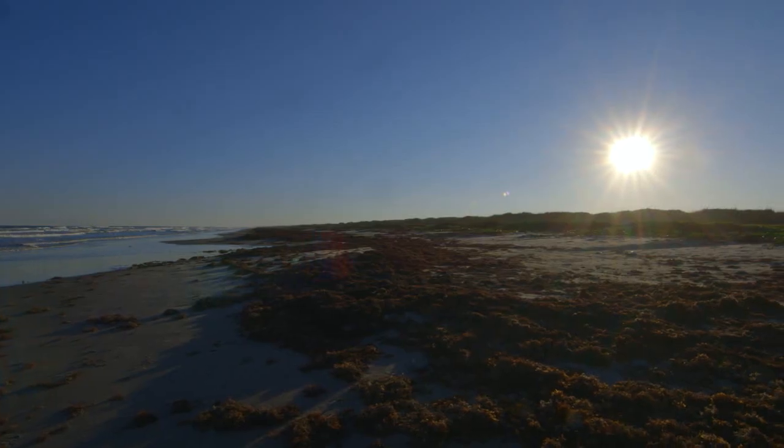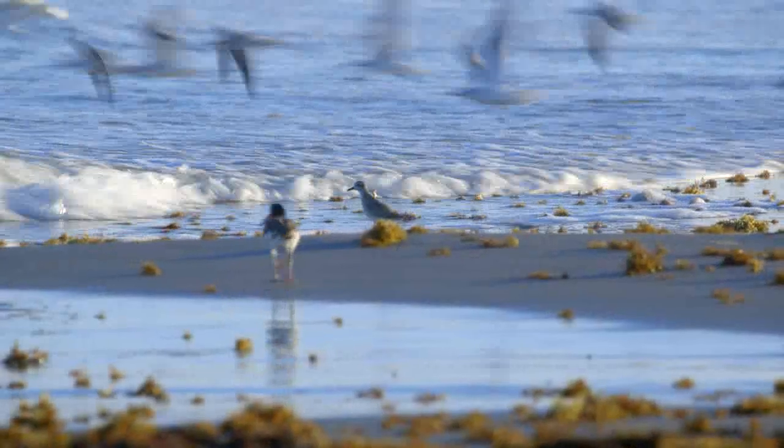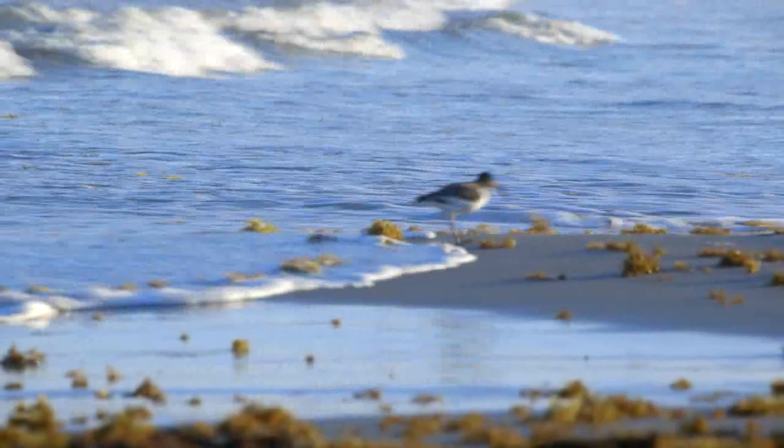Here we have ideal conditions weather-wise and in terms of the ecological integrity of the area, and we've also got that for an extended period of time. So this place is really productive all year round for birds that are breeding here, birds that are migrating here, and birds that are wintering here.